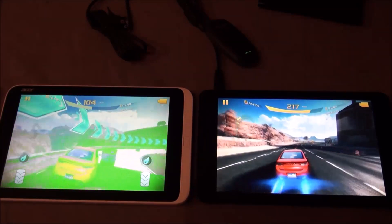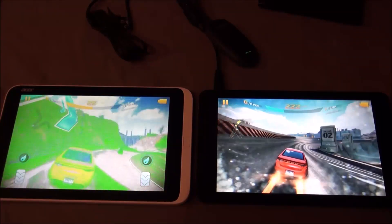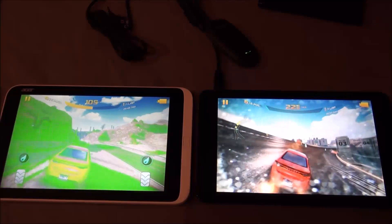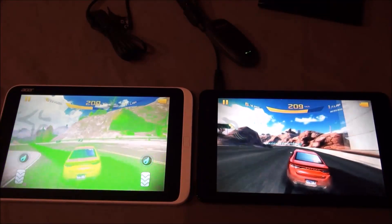This game looks pretty good and responds pretty well using the Xbox controller — it's like having a little Xbox on the go.